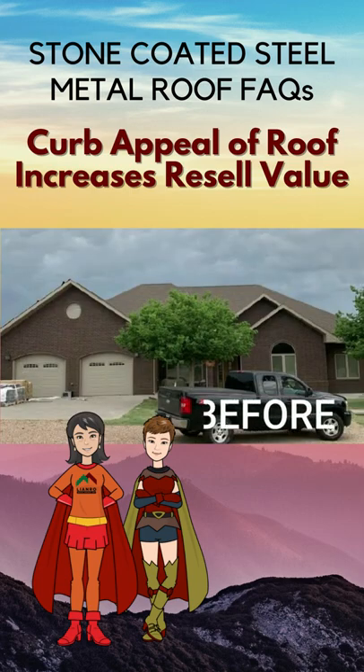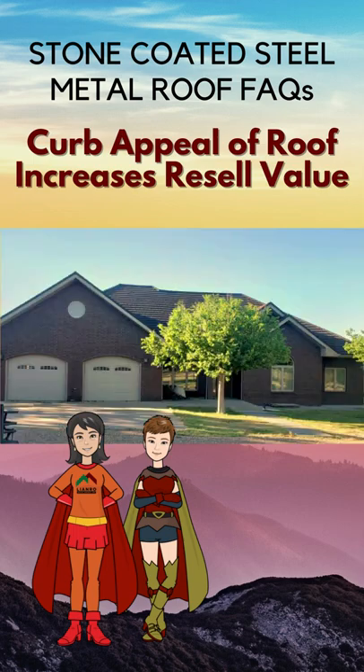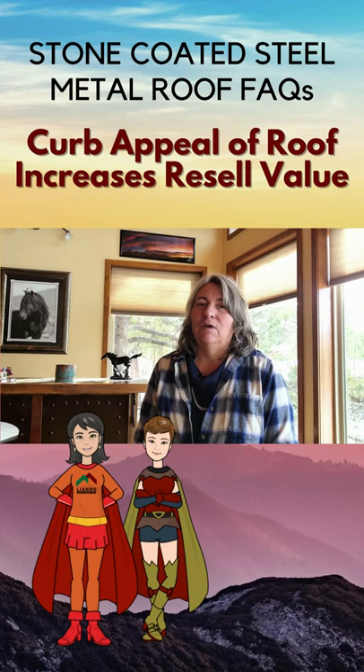There was a home in a neighborhood — more of a cookie-cutter neighborhood. These people had installed new windows, new siding, and of course a beautiful new metal roof. Not only did their home sell quicker than other homes in the neighborhood, but it sold for quite a bit more. They got most of their money back on their investment.